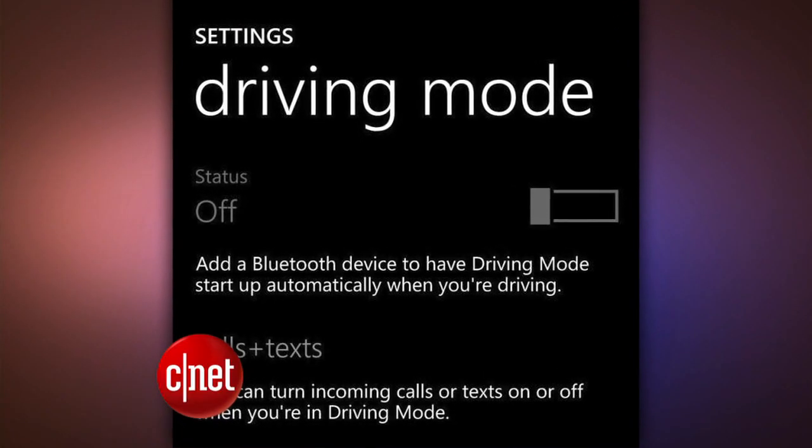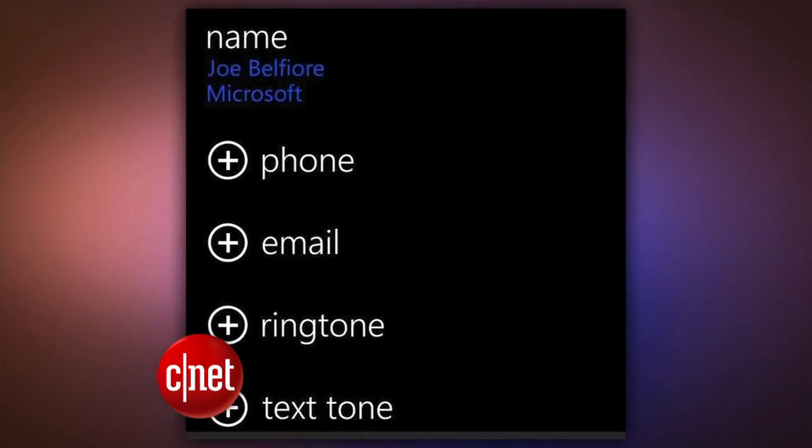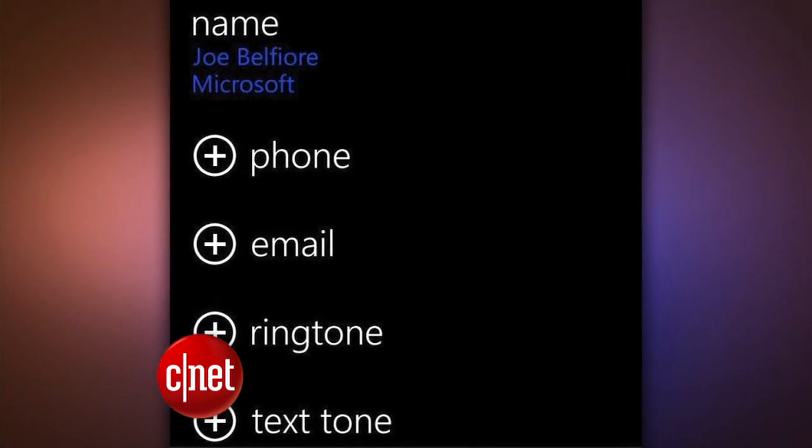If you already own a Windows Phone 8 device, you also get a few perks from the update, including task switching, a driving mode, and the ability to assign a unique tone alert to a specific contact. The update will roll out in the coming weeks and months to every Windows Phone 8 device.